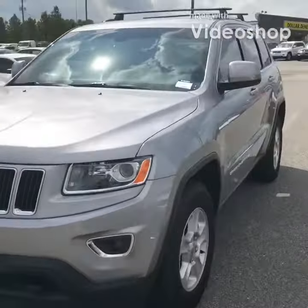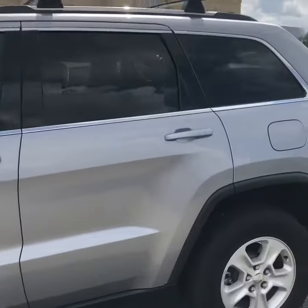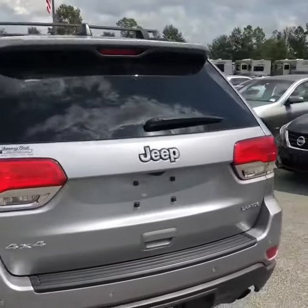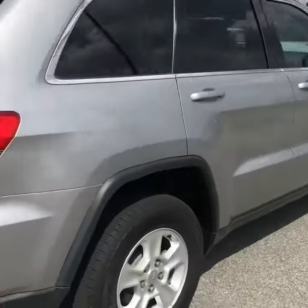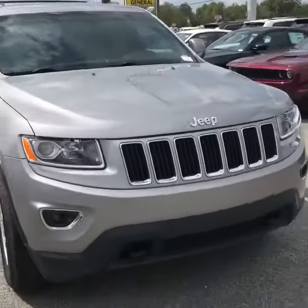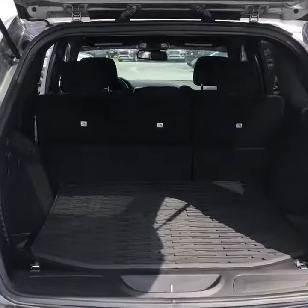Hello, I'm Austin with Jimmy Brett Chrysler, and today I've got this beautiful 2016 Grand Cherokee. It's got roof racks right there as you can see, and a beautiful silver finish. This vehicle is four-wheel drive and the trim level is Laredo. I'll give you a quick walk around, show you how beautiful the car is, and then we'll look on the inside.